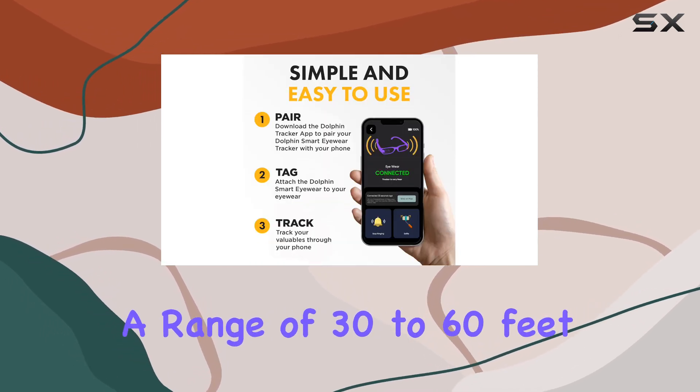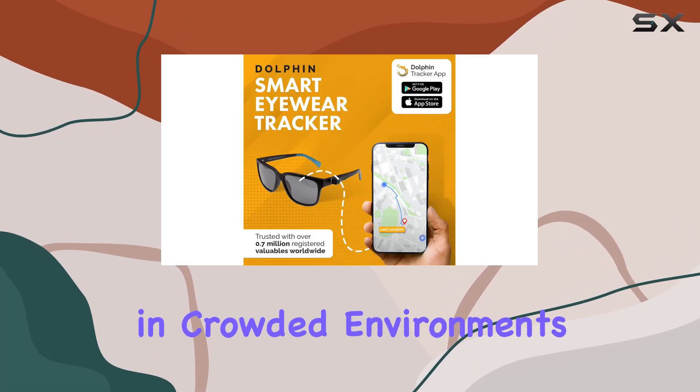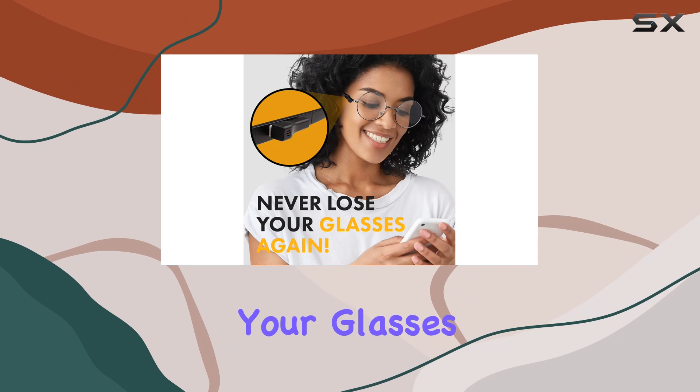With a range of 30 to 60 feet, the Dolphin Smart Spec Finder provides ample coverage, even in crowded environments. The long-range capability, reaching up to 60 feet in line of sight, ensures that you can locate your glasses with ease.